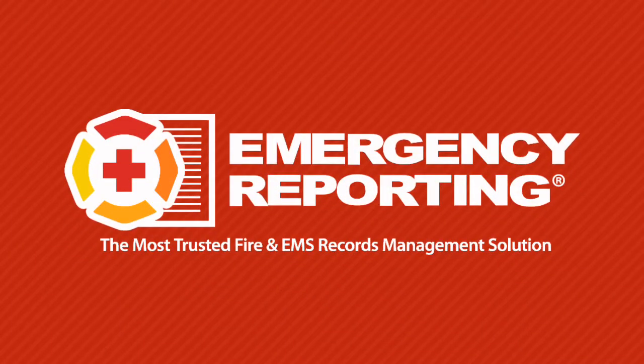Isn't it time you find out why Emergency Reporting is the most trusted and easiest to use fire and EMS records management solution in the world?